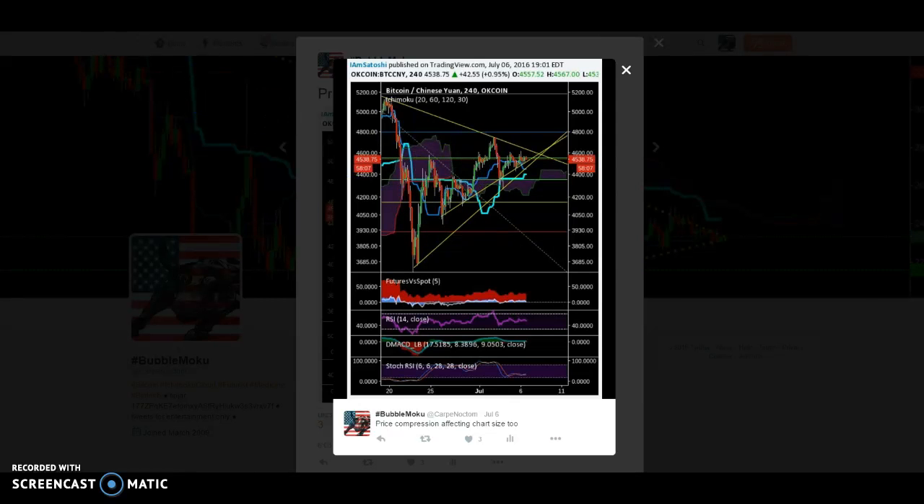Let's talk about mining. I'm not a gold bug, but the parallels between Bitcoin and gold are pretty interesting. Bitcoin and gold are both said to be a safe haven from fiat currency. There are also parallels with mining. They're interchangeable, divisible, scarce, durable, portable, and transactable — gold is less portable than Bitcoin, obviously.